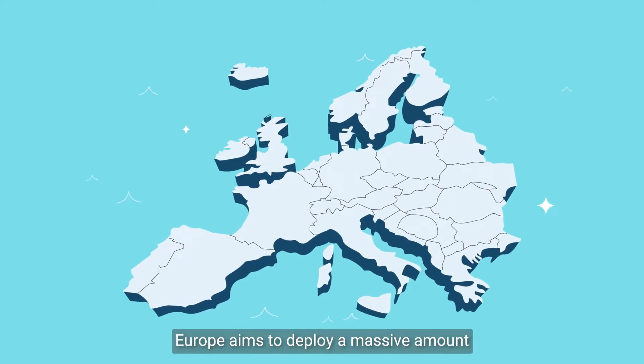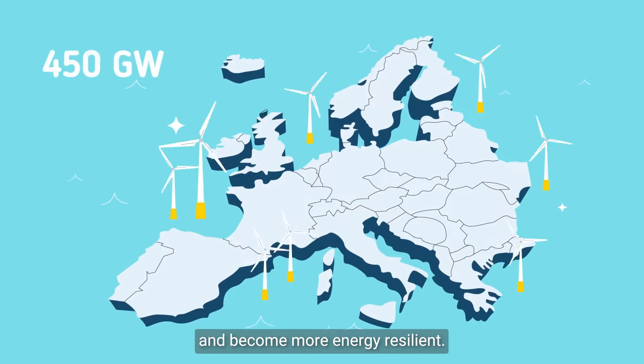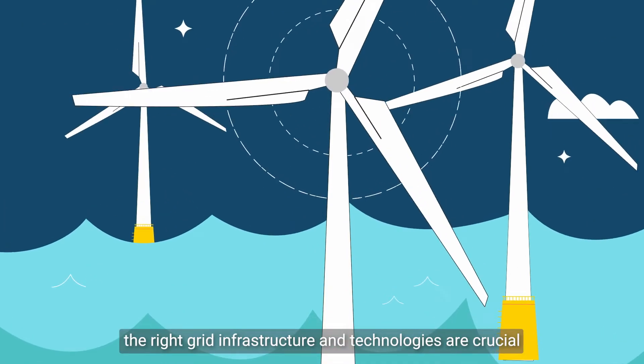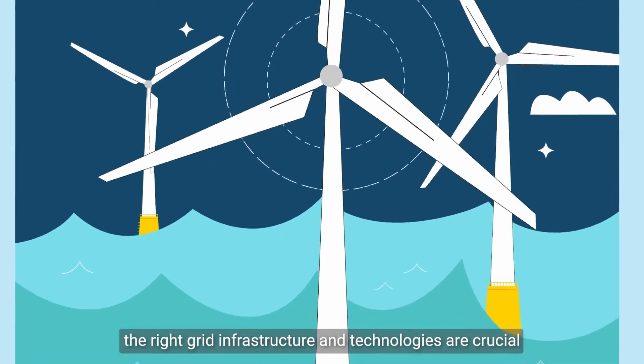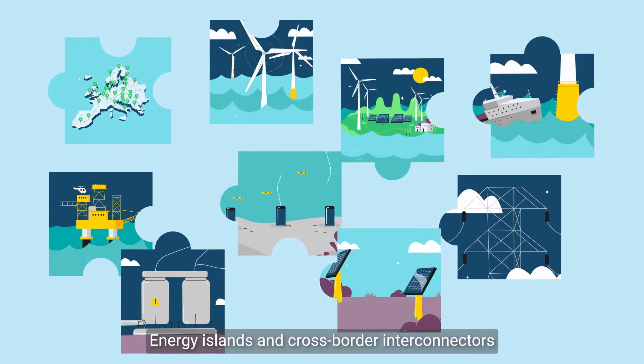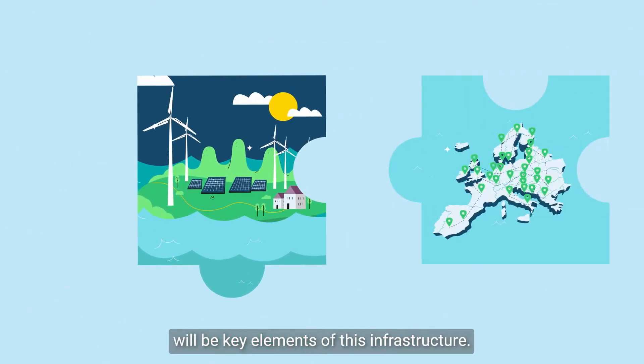Europe aims to deploy a massive amount of offshore wind energy by 2050 and become more energy resilient. To achieve these energy ambitions, the right grid infrastructure and technologies are crucial so electricity can flow to where it's needed. Energy islands and cross-border interconnectors will be key elements of this infrastructure.